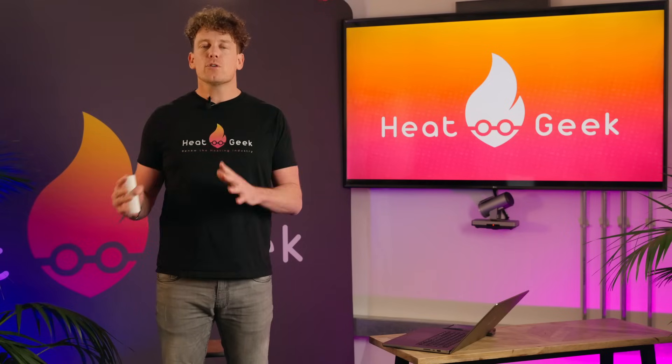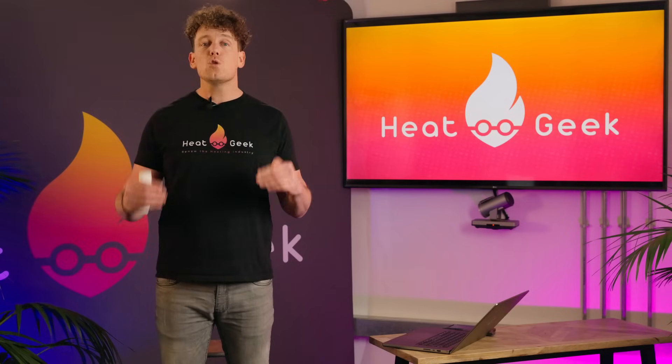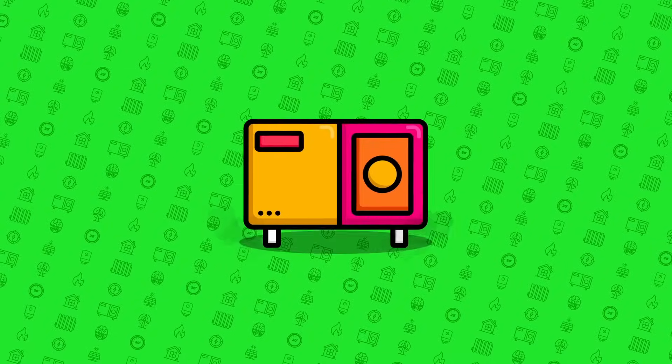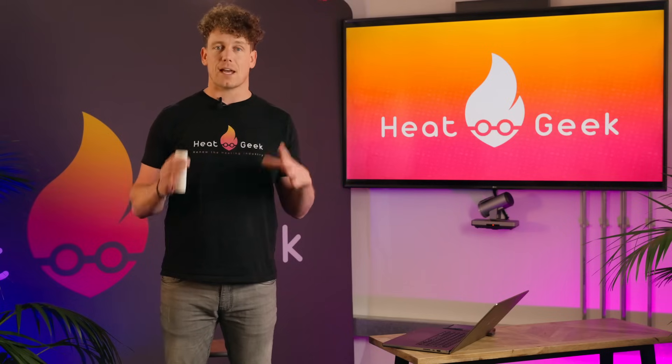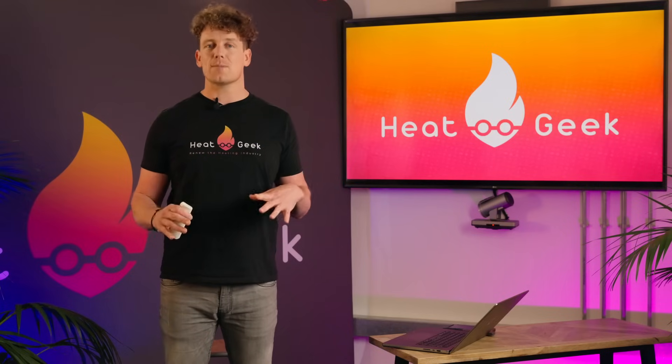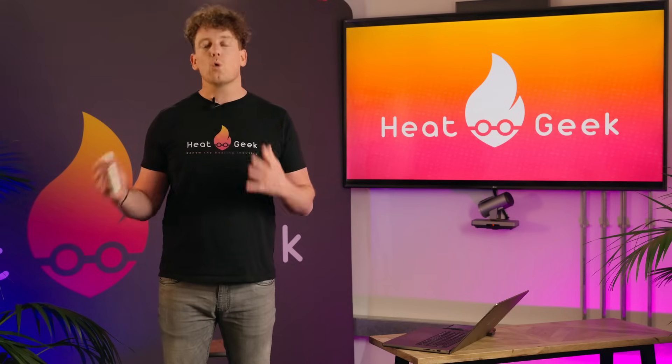There's a hidden benefit of insulation that's seldom talked about yet gives us huge gains. Without understanding these gains, our return on investment calculation will be totally out and may prevent homeowners from doing the upgrades we all benefit from.